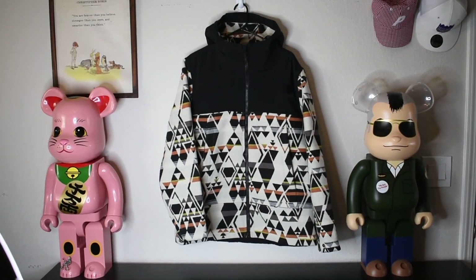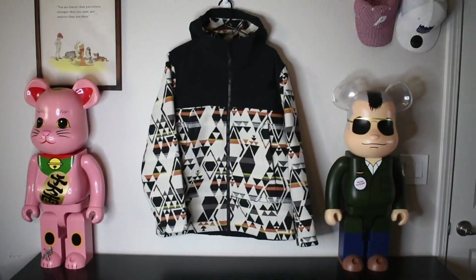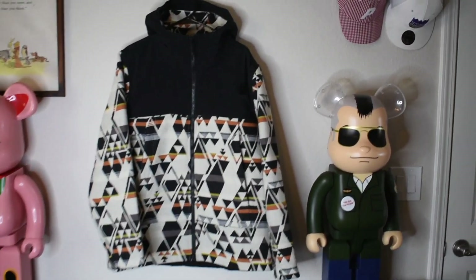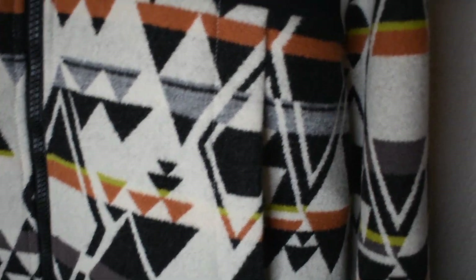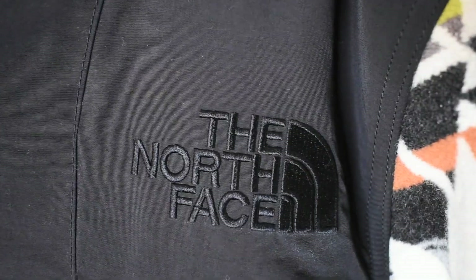Here we have the jacket hung up, and as you can see, it's that nice North Face Diamond Jacquard pattern. It's the traditional North Face wool — nice and super thick. And then obviously we have the North Face logo sewn in right here, a nice black that goes against this vintage white. Let's get a look at the pattern itself — crazy quality from Pendleton.